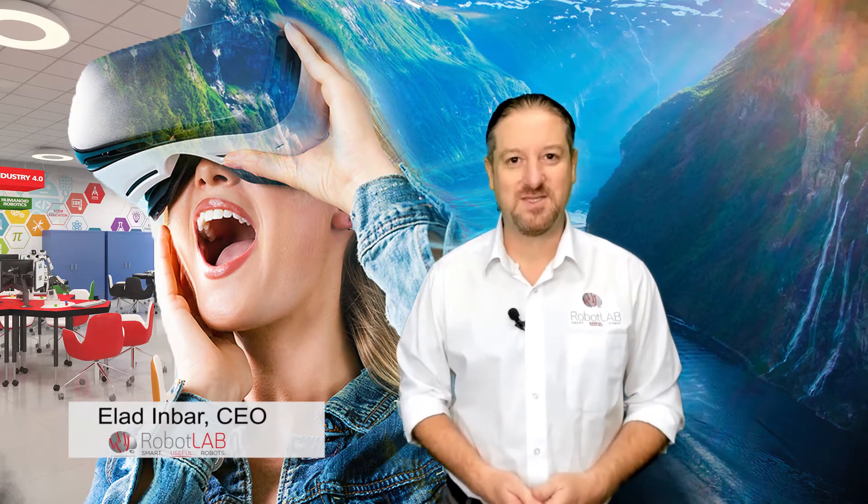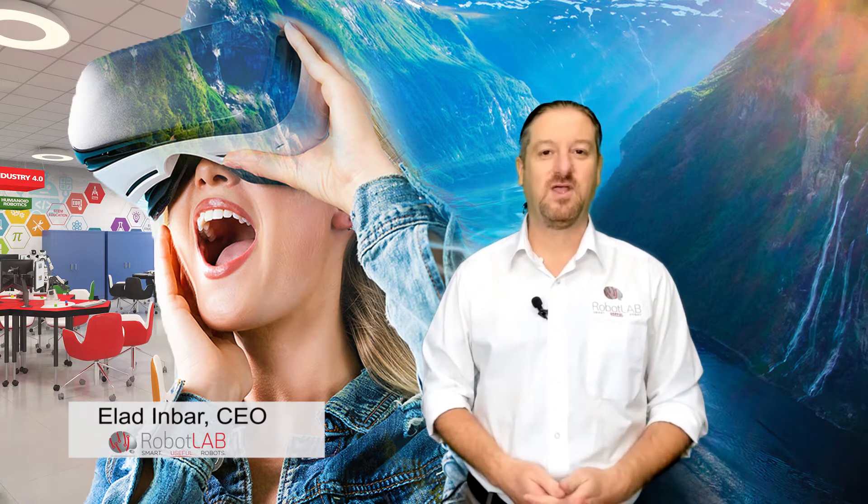Hello, everyone. My name is Eladin Barr. I'm the CEO of Robot Lab. And today I have some sad news, but also good news for you.